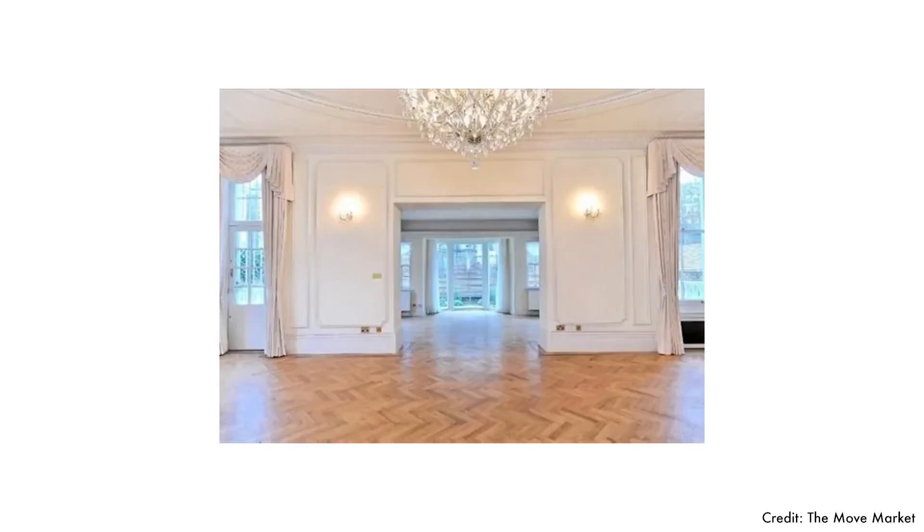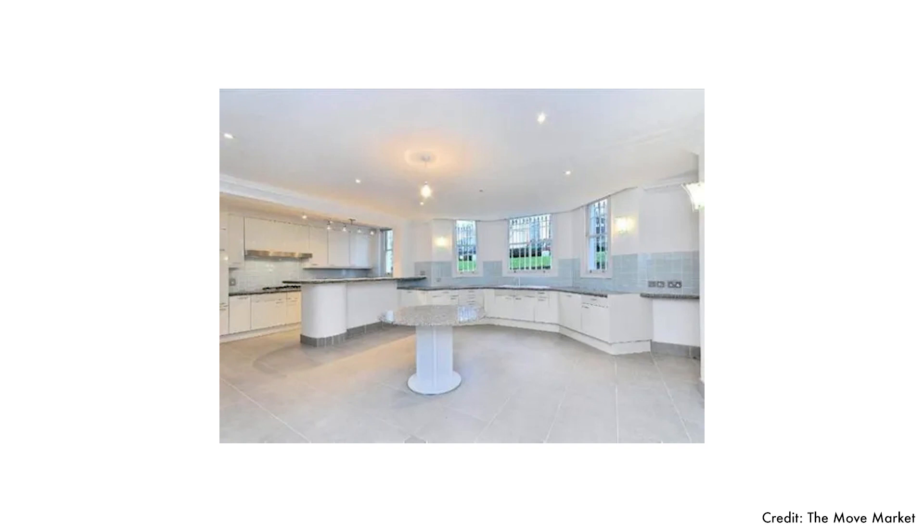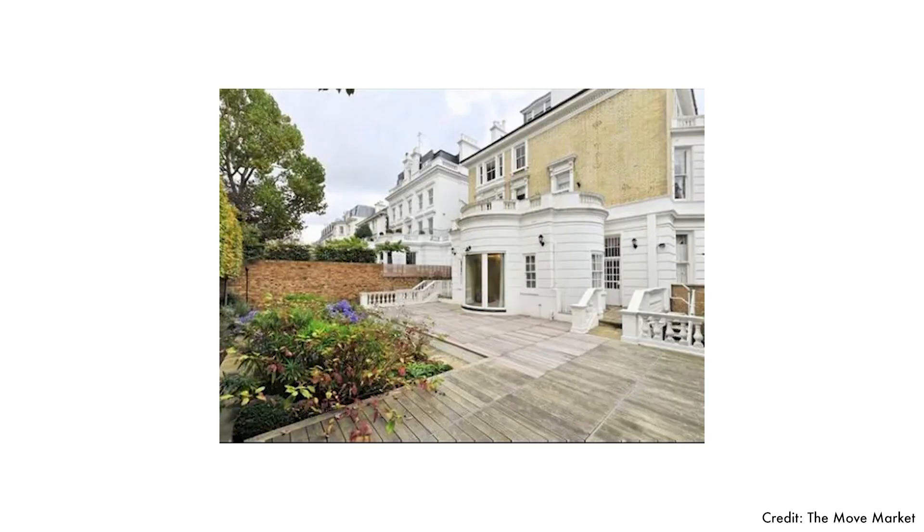This spacious home is beautifully styled with classic features and modern updates, and has a really nice garden by London standards.